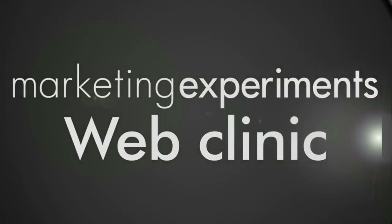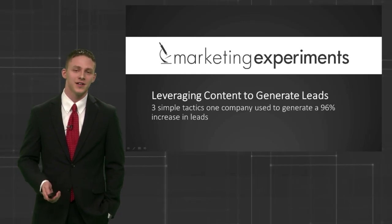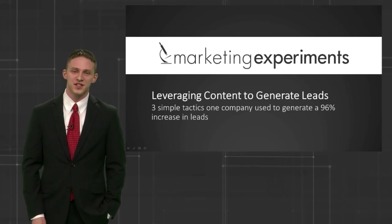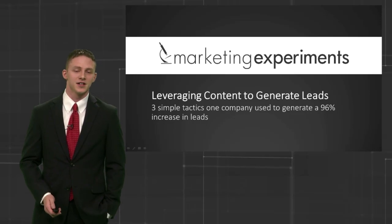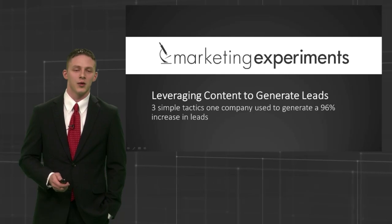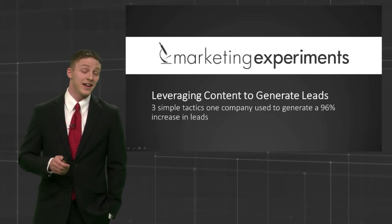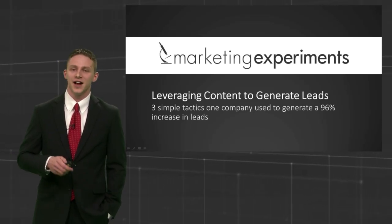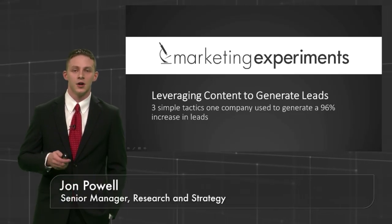Good afternoon everybody, or good morning wherever you are in the world. My name is John and I want to welcome you to another Marketing Experiments web clinic — we're live. Today we're going to talk about lead generation, specifically three simple tactics one company used to generate a 96% increase in leads. You're really going to enjoy this case study. We're also going to spend some time looking at your web pages, providing you instantaneous feedback to help you reach more of your customers.